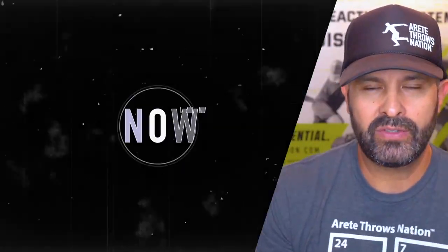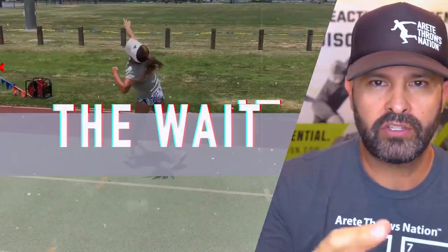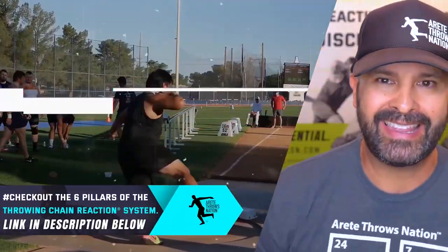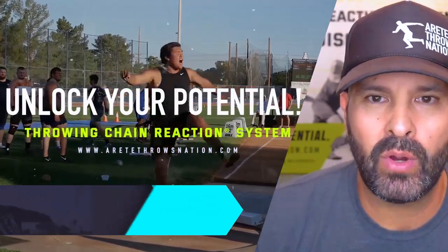As you can see, there's a lot that goes into what we do with the Throwing Chain Reaction System. If you would like to learn more about how to structure your practices and find the things that help unlock your potential, click the link below and we will see you on the next video.